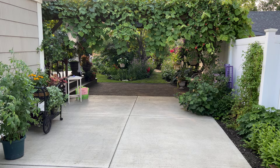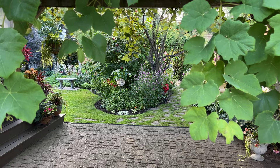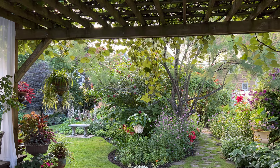You will see there are many grapes. It not only provides the shade — you get the fruit. You can harvest your own grapes. How nice is that?